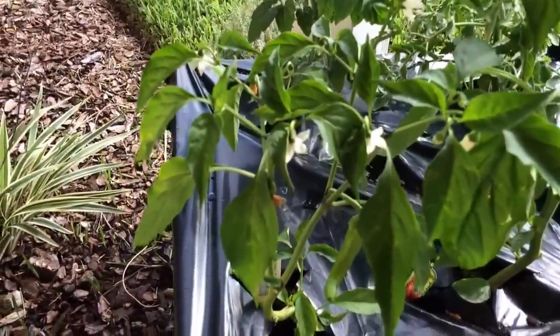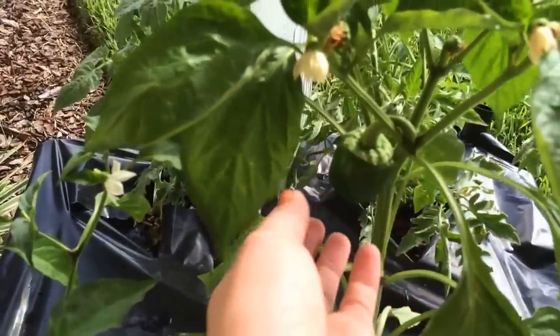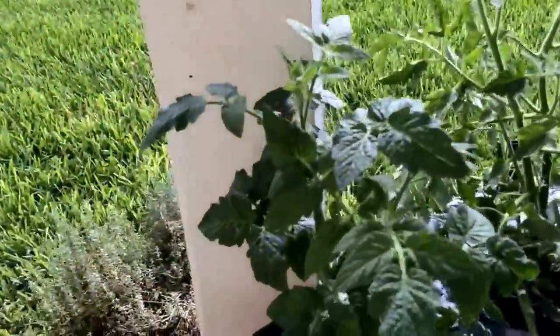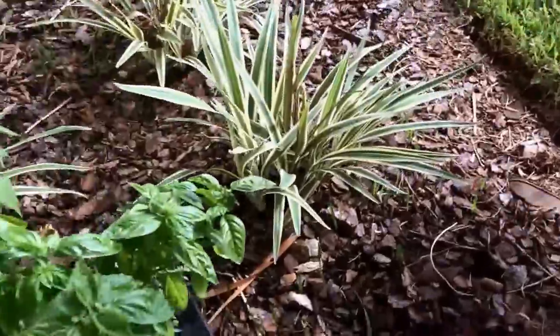This is a regular red bell pepper plant — there are some peppers on there and lots of flowers, so hopefully that'll do well. There's another tomato plant back there too, again no fruit, but it's all good.